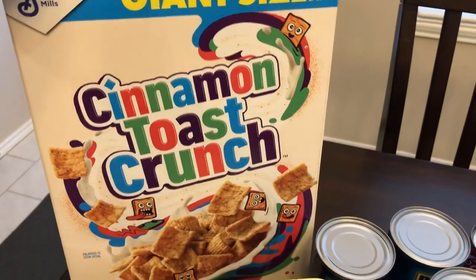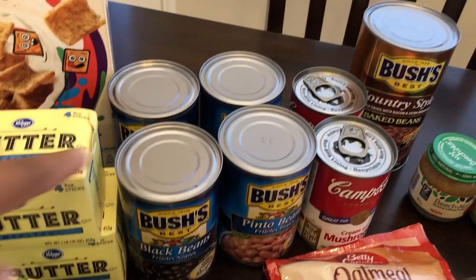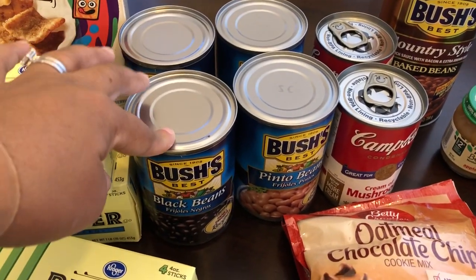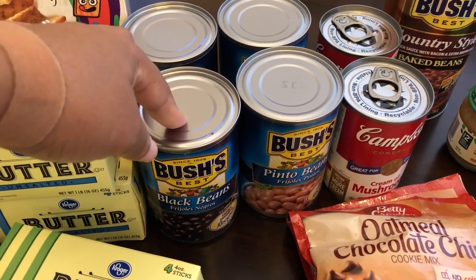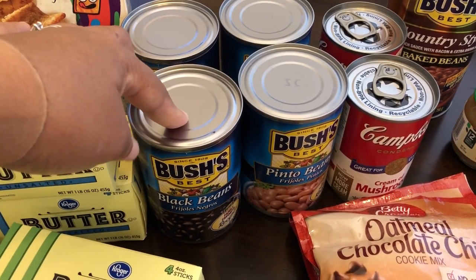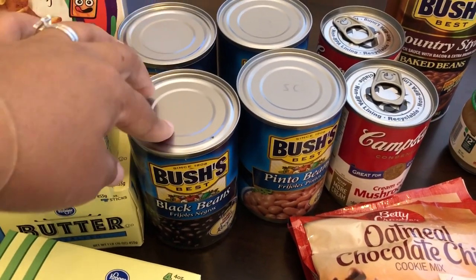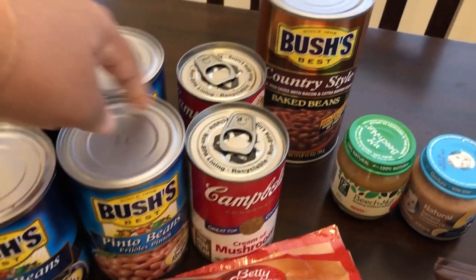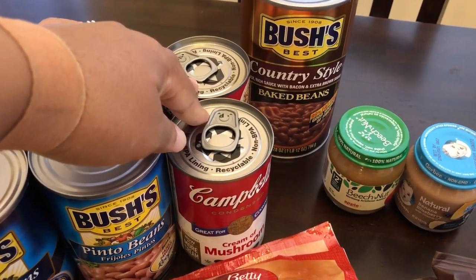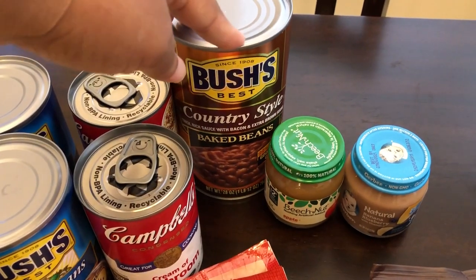This giant box of cinnamon toast crunch was on sale for $1.99 with your card. Bush's baked beans were a dollar a piece. My husband really likes Bush's, so since they were on sale I got two black beans and two pinto beans. I'm almost out of cream of mushroom so I grabbed two cans of that as well.